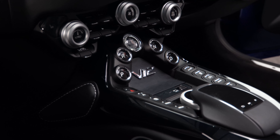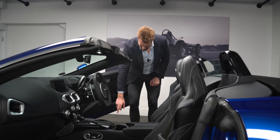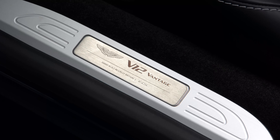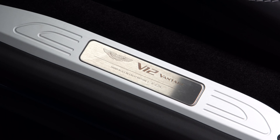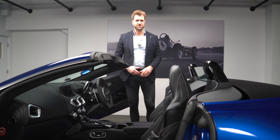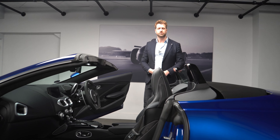You also get this beautiful V12 gnarled aluminium centre dash pod, and then the bespoke aluminium tread plate with the number of your vehicle on the plaque — this one being number 87 of 254. If you want further details on this car, do give us a call at the showroom or visit hwmastonmartin.co.uk.